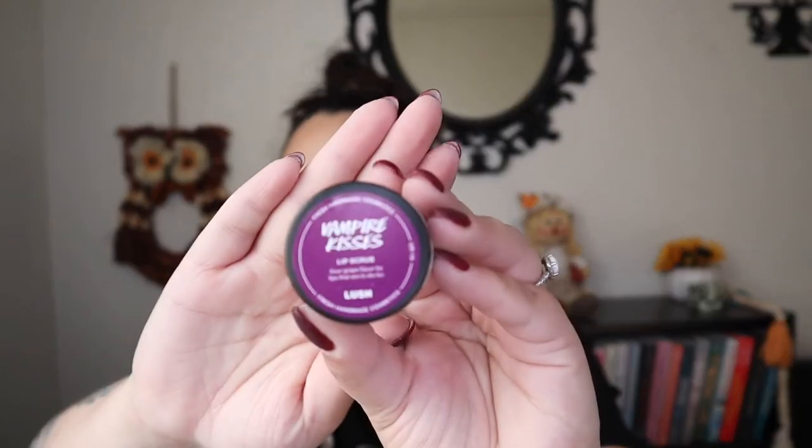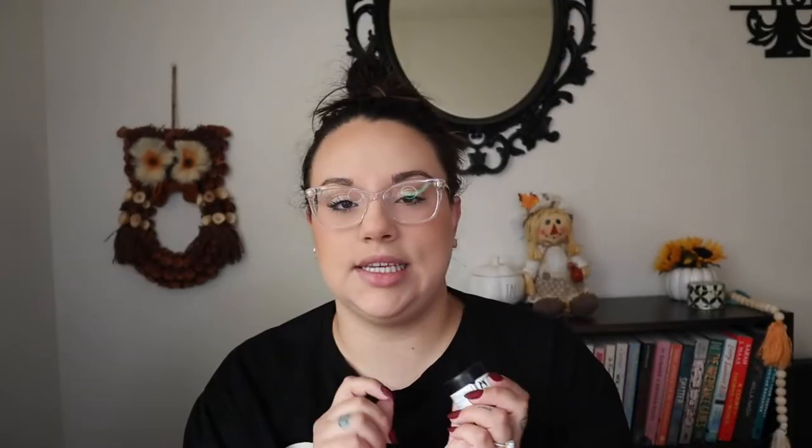Before we get into all the bath products, I did pick up the new lip scrub: the Vampire Kisses lip scrub. I'm really excited about this one because on the website it says it's a sour grape flavor. It smells so good — like a sour grape candy. I can't place exactly which candy, but if you know what sour grape candy this smells like in the US, please let me know!